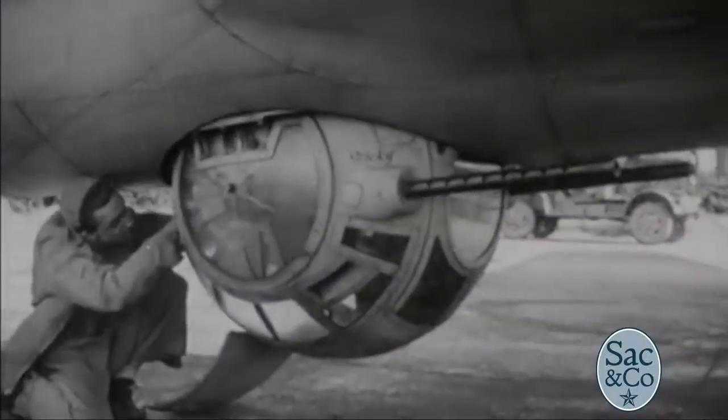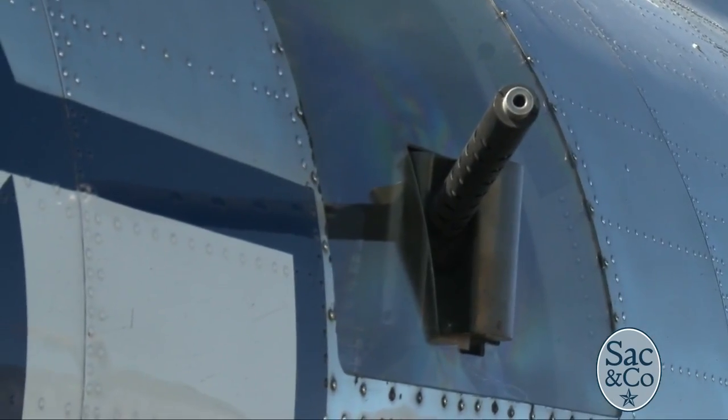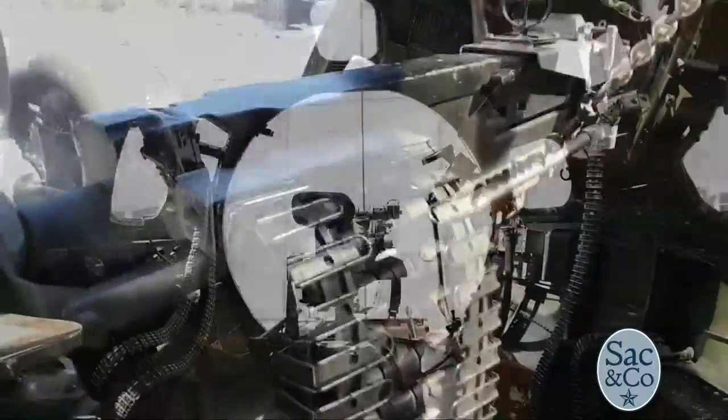During the war, they had a crew of 10. The pilot and co-pilot were the only two that didn't have guns — everybody else had a gun. So when they were in combat, everybody was shooting one of these .50 calibers, and there are 13 of them. When it came out of the factory, they said they'd never seen an aircraft have so much defense. This is a flying fortress.